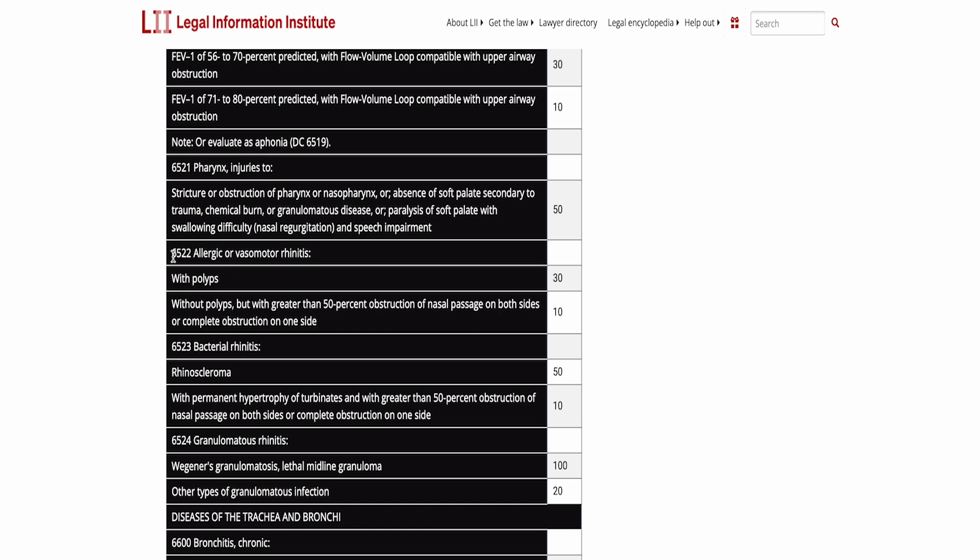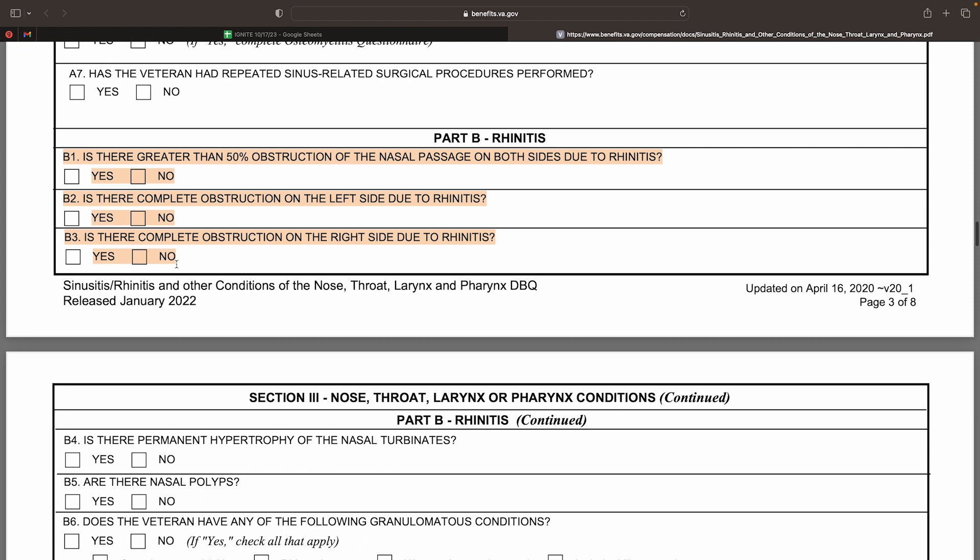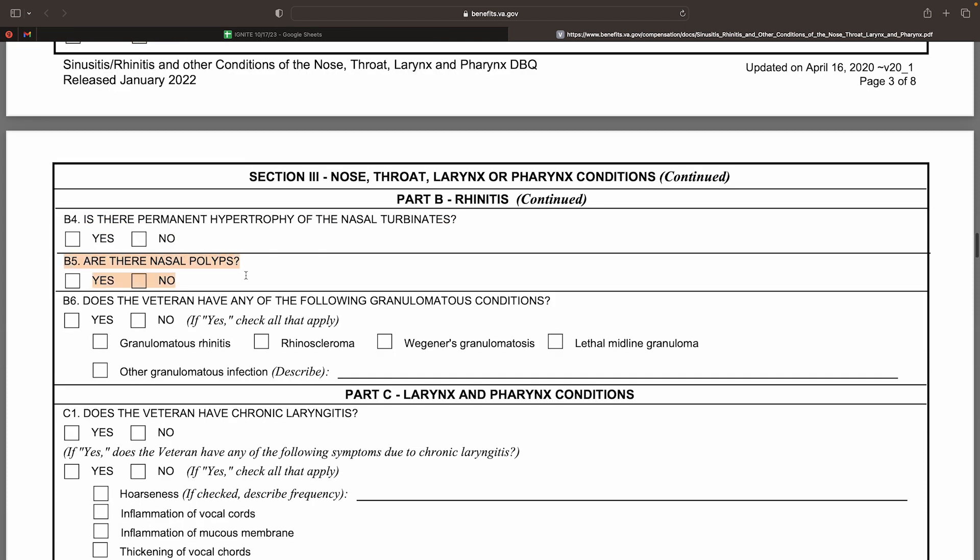The VA compensates for multiple types of rhinitis: allergic, non-allergic, bacterial, and granulomatous. The most common form that we deal with is allergic rhinitis, and the VA is only looking for two things: nasal obstructions and the presence of nasal polyps. Under diagnostic code 6522, if the veteran is experiencing either complete nasal obstruction in either passage or 50% obstruction in both passages, then a 10% rating should be awarded. If it is shown that the veteran has nasal polyps, then they should be awarded 30%. This information can be found in boxes B1 through B3 and box B5 of the DBQ.